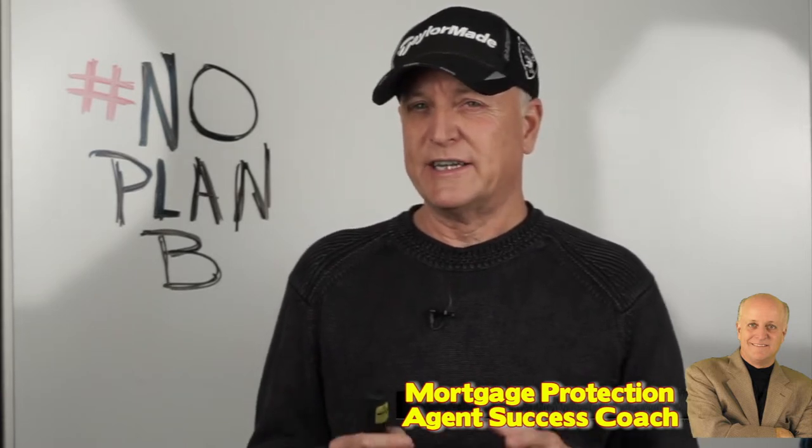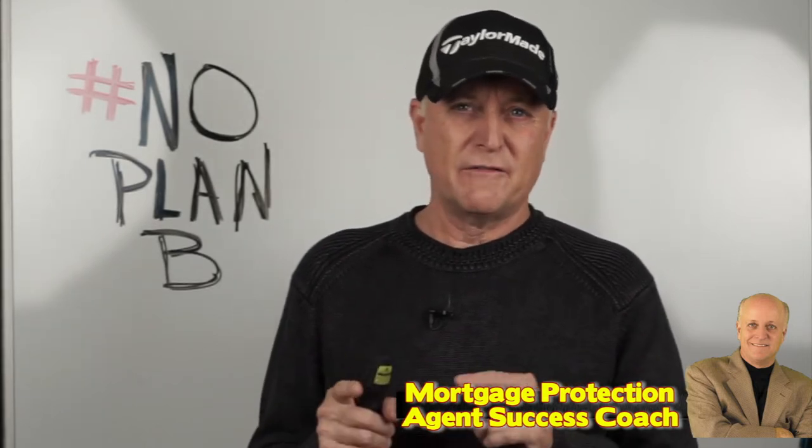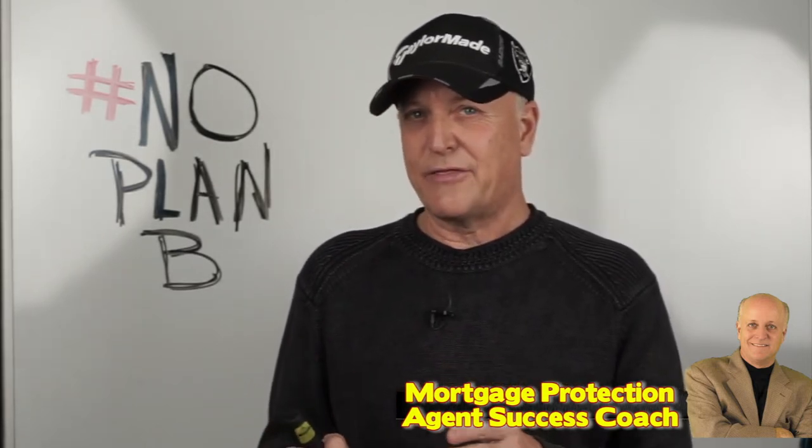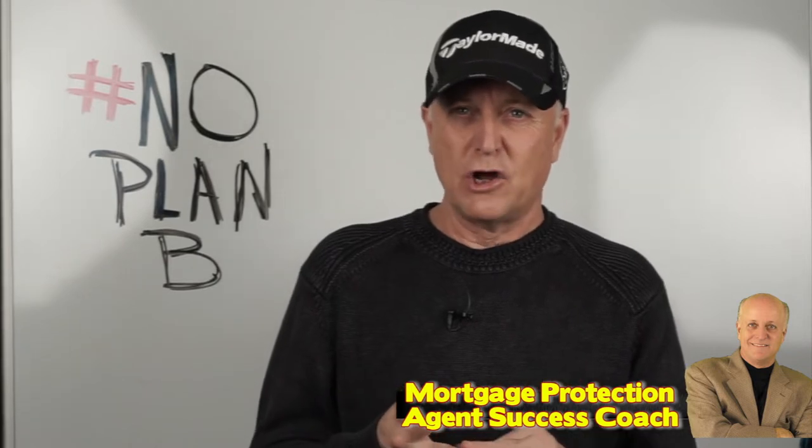First of all, it's important to understand that final expense life insurance is nothing more than a marketing term that describes really small whole life policies, usually between $5,000 and $25,000 in face amount, sold for the purpose of covering one's final expenses after death. These expenses can include burial expenses such as the casket, the opening and closing, the actual funeral services, and it can also include debts, taxes, and loss of income.